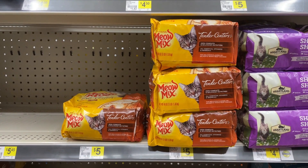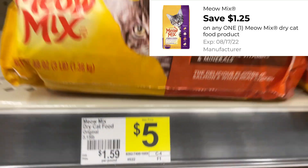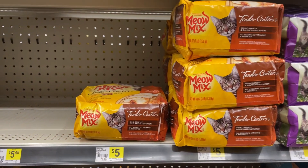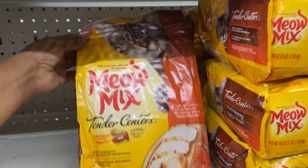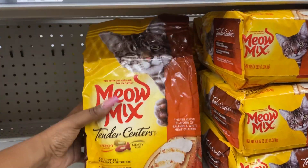The last deal is on cat food — the Meow Mix is regular price at $5. We have a $1.25 digital coupon bringing it down to just $3.75. So if you're in need of some cat food, you can pick some up this week at Dollar General for under $4.